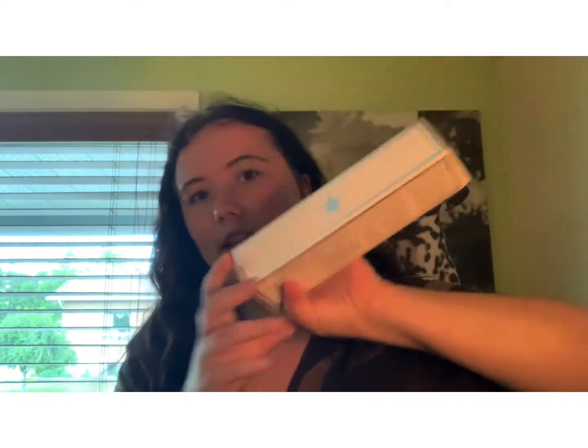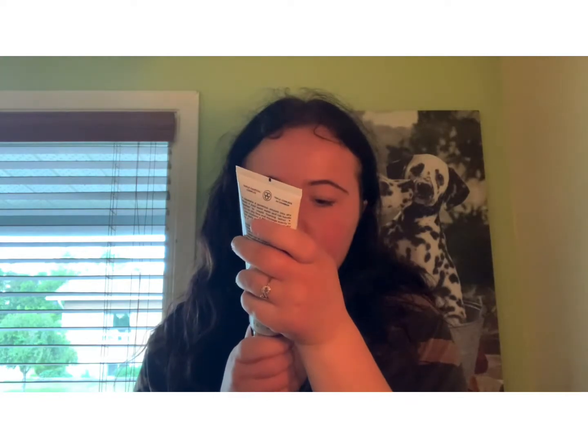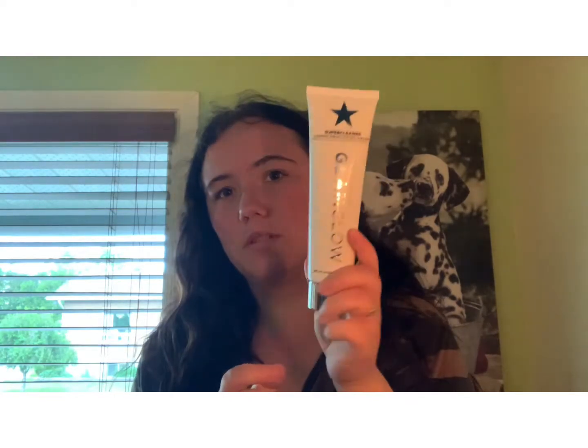The first product I got is from the brand GlamGlow. I already have a mask from GlamGlow that I really liked. This is the GlamGlow Super Cleanse Clearing Cream to Foam Cleanser. This is what the box looks like — it looks so cute. Let's unbox it. You get five ounces, which is a pretty decent size.